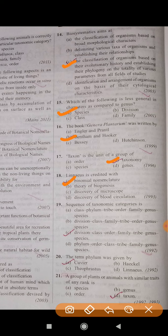Question number 19: Sequence of taxonomic category is? The correct answer is C — Division, Class, Order, Family, Tribe, Genus, Species.